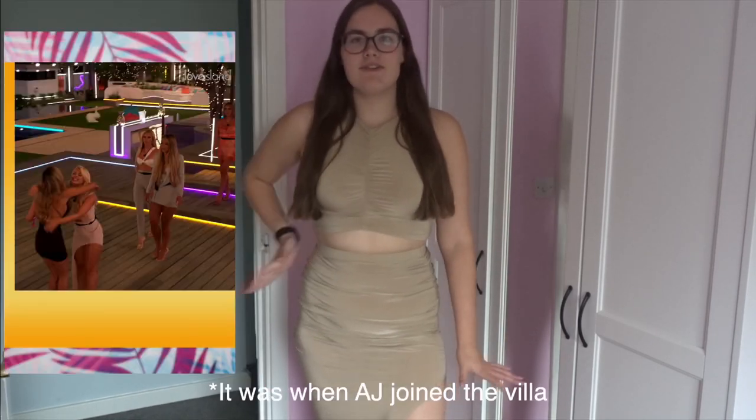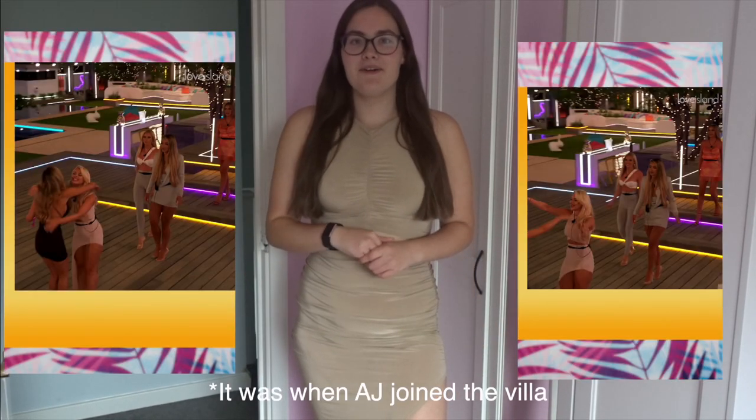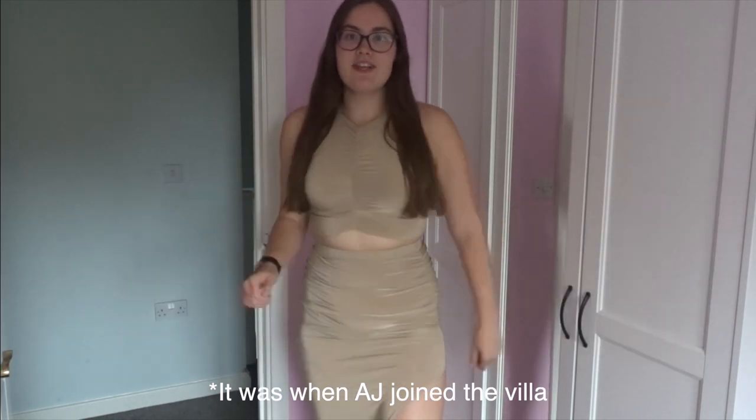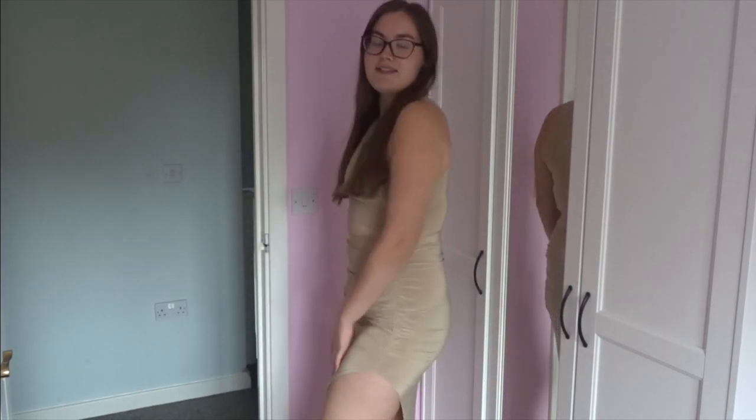This is what Liberty wore - it was in a recoupling. She wore it with very nice curled hair and walked onto the roof terrace. Comment down below if you think her and Jake are going to last on the outside. I don't know if they will - I've had mixed opinions on those two and I really don't know what to feel about Jake. But let's move on to the next outfit!